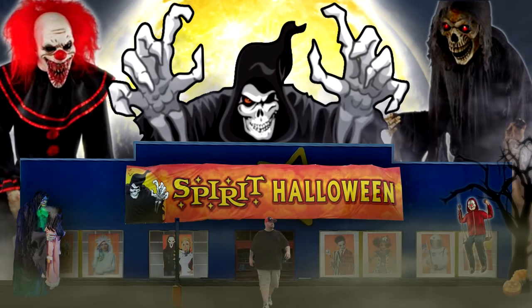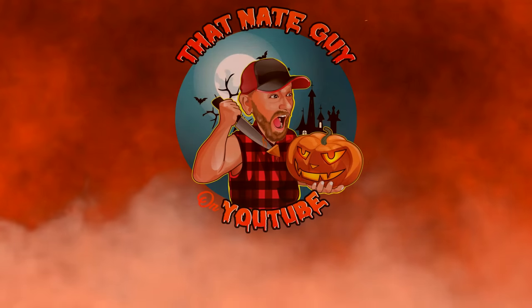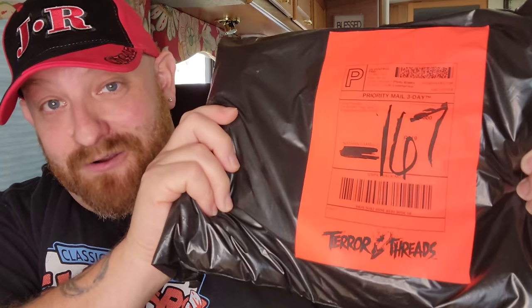I am so excited today — this is so sweet and awesome. I just got a package in the mail from Terror Threads, guys. I cannot tell you how excited I am to open this package. I ordered a couple of shirts the other day and I cannot wait to show you what they are. This is not a sponsored video — I just absolutely love t-shirts from awesome scary movies, so I want to show you what I recently ordered.